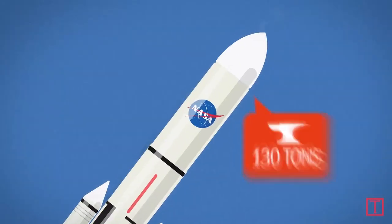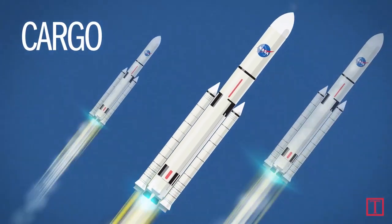First, a few rockets must launch cargo ahead of the crew. A single launch can put 130 tons of cargo into space.